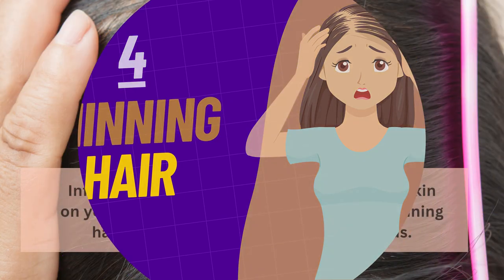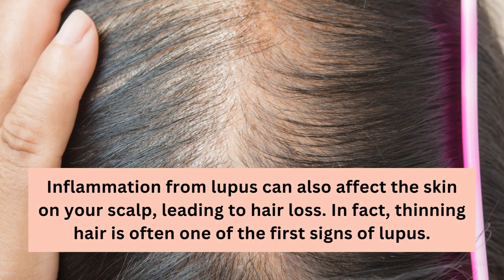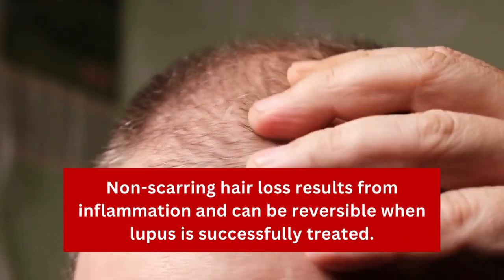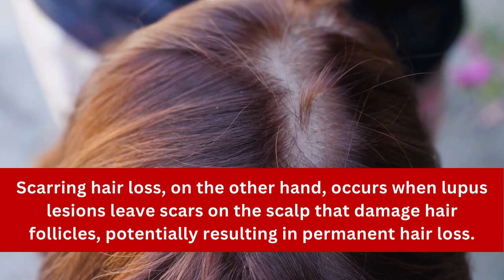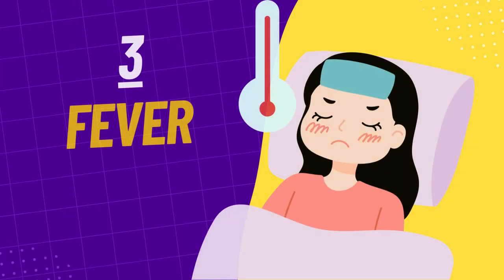Number 4 on our list is thinning hair. Inflammation from lupus can affect the skin on your scalp, leading to hair loss — often one of the first signs of lupus. This can range from gradual hair loss to more extreme cases where hair comes out in clumps. Individuals may also experience thinning of their eyelashes, eyebrows, and other body hair. With lupus, there are two types of hair loss: non-scarring hair loss, which results from inflammation and can be reversible when lupus is successfully treated, and scarring hair loss, which occurs when lupus lesions leave scars on the scalp that damage hair follicles, potentially resulting in permanent hair loss.